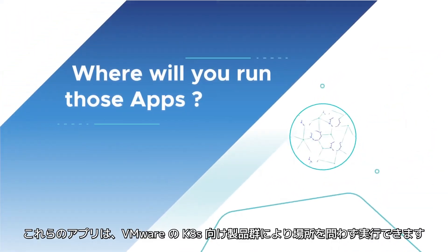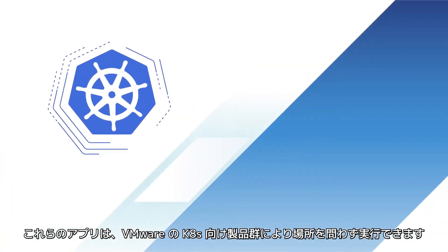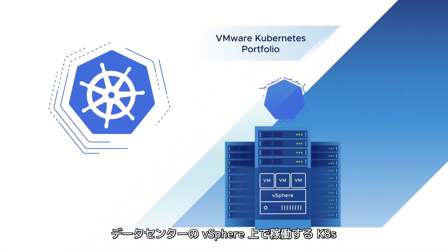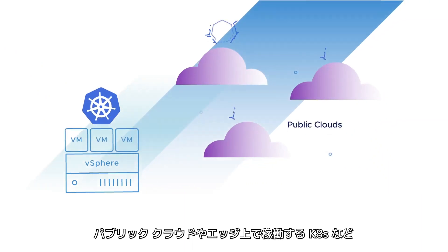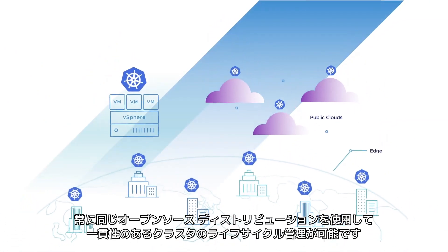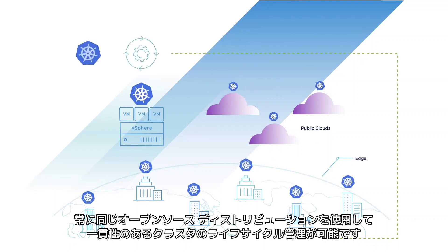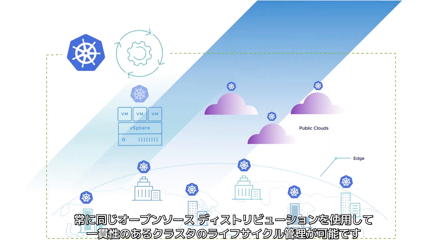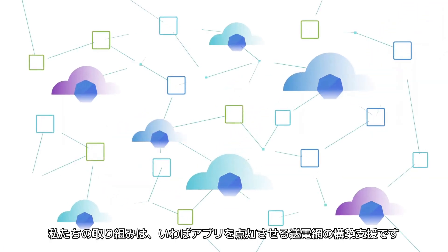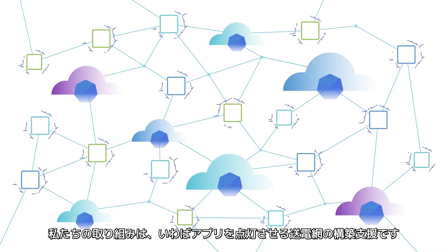Where will you run those apps? Anywhere you want with VMware's Kubernetes portfolio: Kubernetes on vSphere in your data center, Kubernetes across your public clouds, Kubernetes at the edge — always the same open-source distribution with consistent cluster lifecycle management. VMware wants to make Kubernetes a utility, as available as electricity, and we're going to help you build your own power grid to light up your applications.